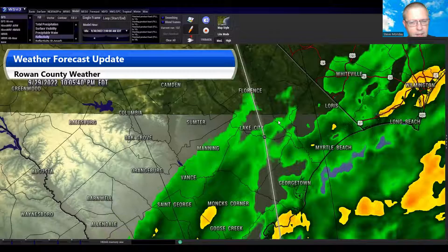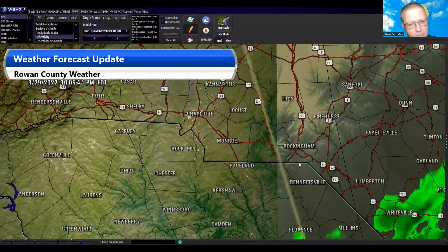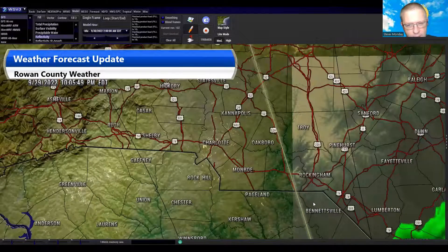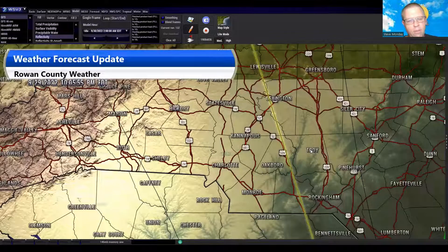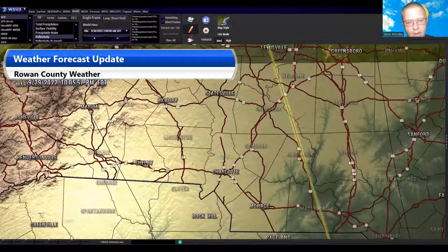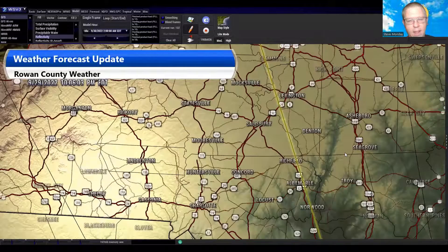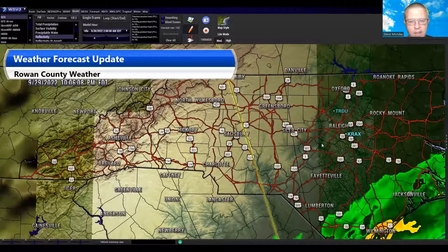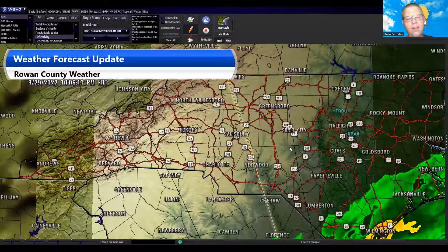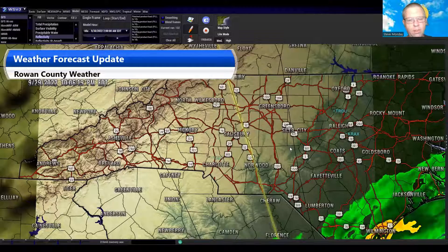The track will continue to take it moving into North Carolina right around Rockingham, just west of Rockingham. Earlier tonight, as of the last update at 6:30, the track had it going over the China Grove area in terms of the center of circulation. Now it's actually passing right near the Gold Hill area of the county as the center of circulation when the remnants come through. Really hasn't changed much for us — we're still looking to get some extremely gusty winds, 50 to 60 mile an hour gusts still possible.